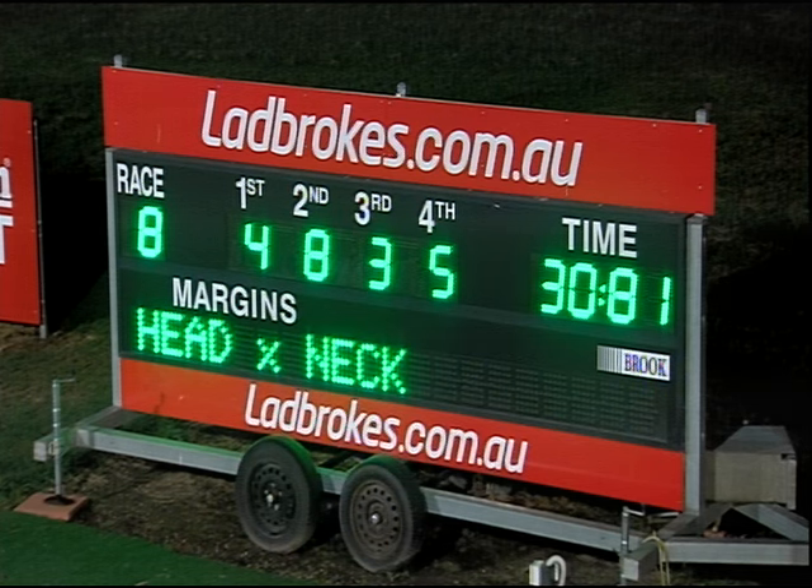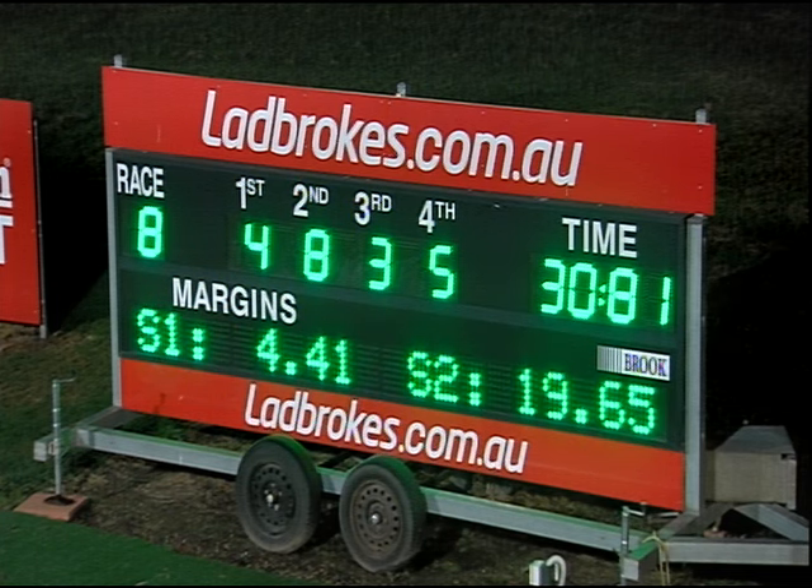Ahead by a neck, the winning margin. And the fourth one was probably only another nose or head away again. Two, eight, and four — the result made it up as four, eight, and five.